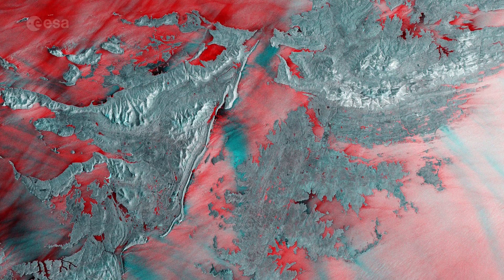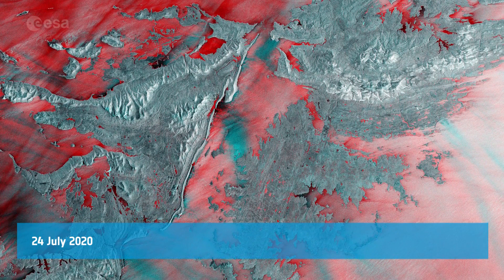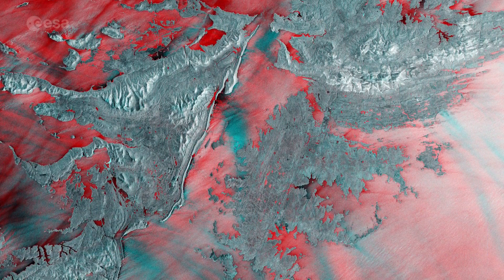Welcome back to Earth from Space! In this week's edition, Copernicus Sentinel-1 takes us over the Falkland Islands in the South Atlantic Ocean.